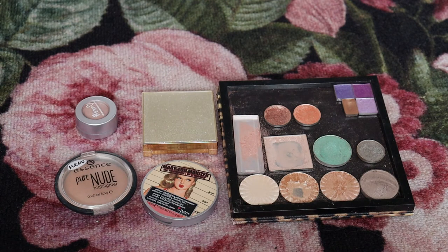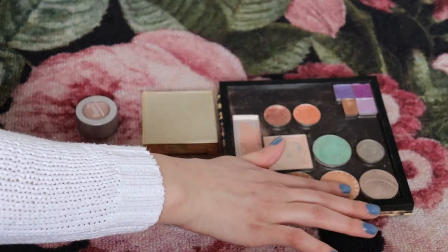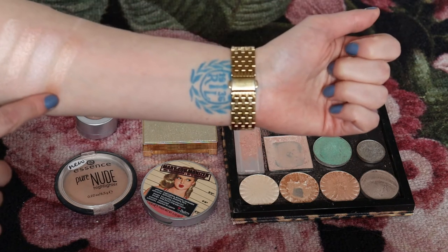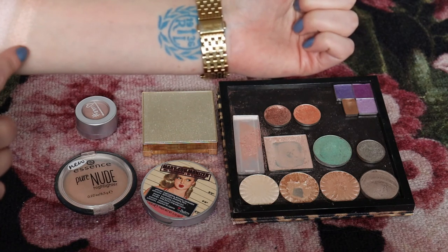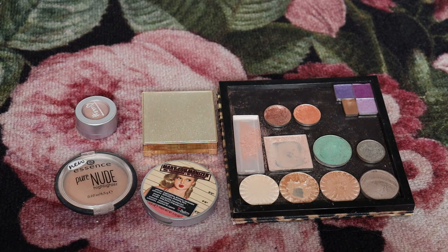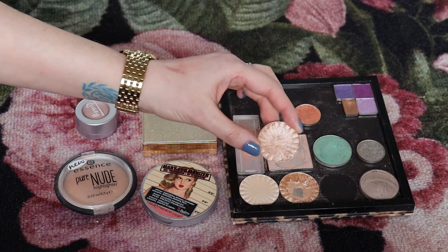The Ofra highlighter in Blissful is a gorgeous rose-gold — gold that pulls pink. I love the Ofra formula, but this one is a little too dark for me unless I have a decent tan, which I'm trying to avoid getting. I don't really ever wear this Ofra highlighter, so I think it's time to let go of it.